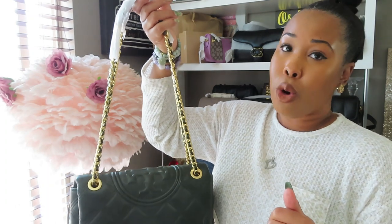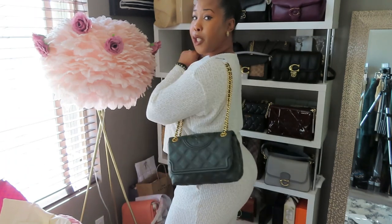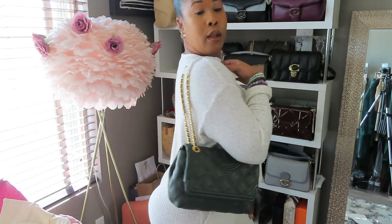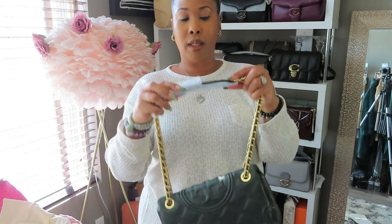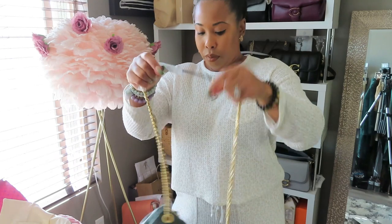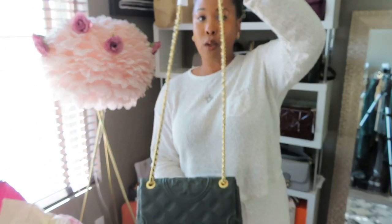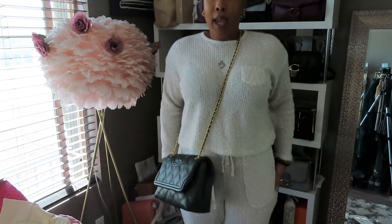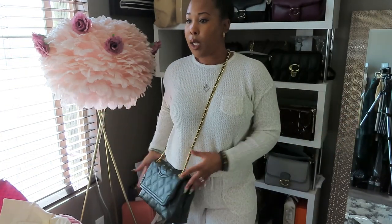Depending on how you adjust the chain, she's definitely on the larger size, but that's not a bad thing at all — it just gives you more space. Right now she feels lightweight. The shoulder straps also have padding so you don't have to worry about the chain digging into your shoulder — there's a little leather padded strap. By pulling up the other side you can make her into a crossbody, and she looks really good as a crossbody too.